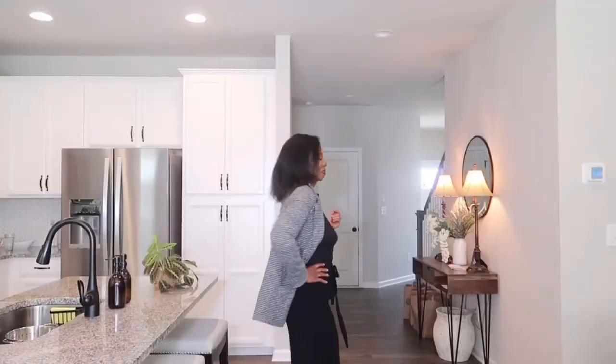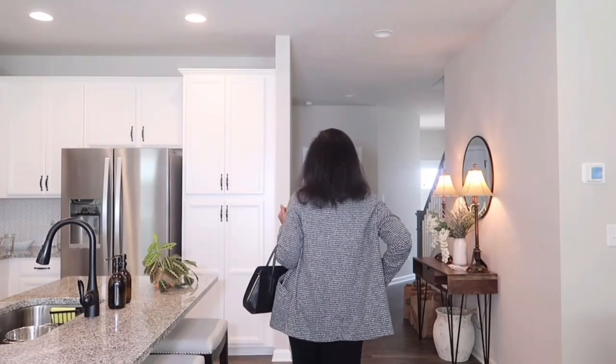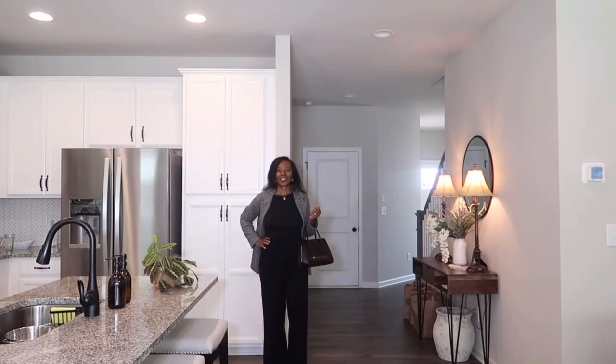The blazer helps this outfit pop and gives it more interest instead of just being an all-monochromatic look. I paired this outfit with my chunky leather boots that I bought in Rome, Italy, and my Radley London handbag. I love the way this outfit came together.